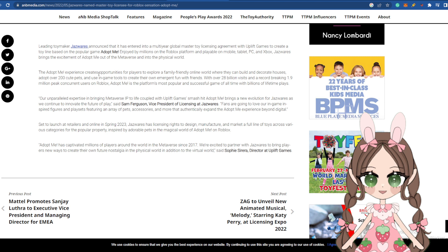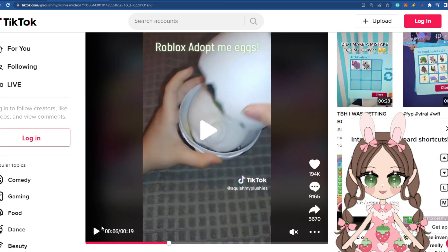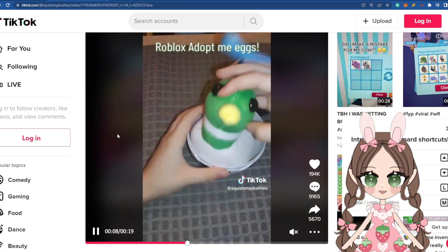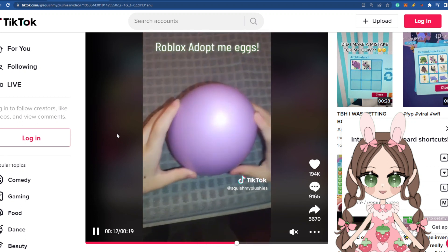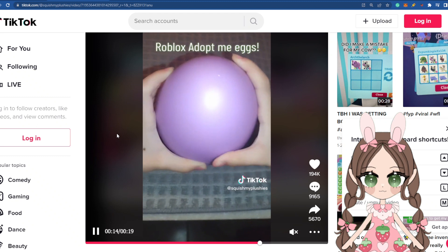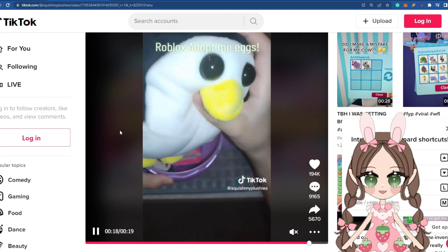There could be Adopt Me toys sitting on your shelves right now in your local Walmart. I did check my Walmarts and Targets — right now we do not have them, but I do go to the store multiple times a week, so we will definitely eventually have them. As soon as they come out I'll give you guys more updates. I'm super excited to grab some and see what codes we get in game.